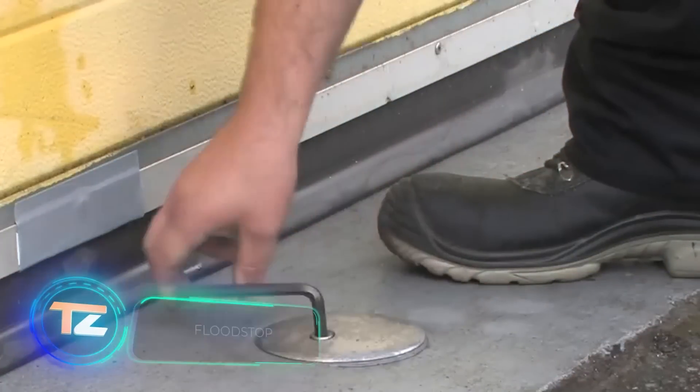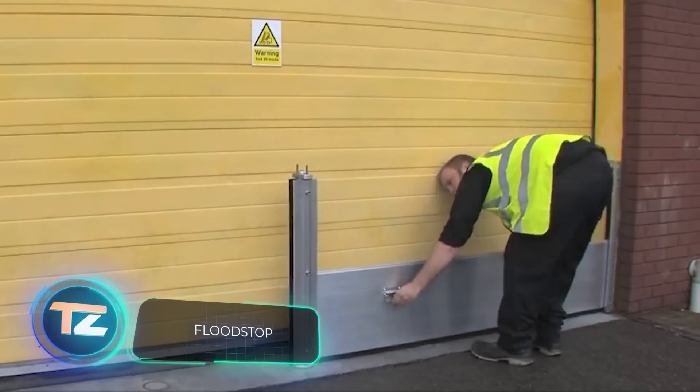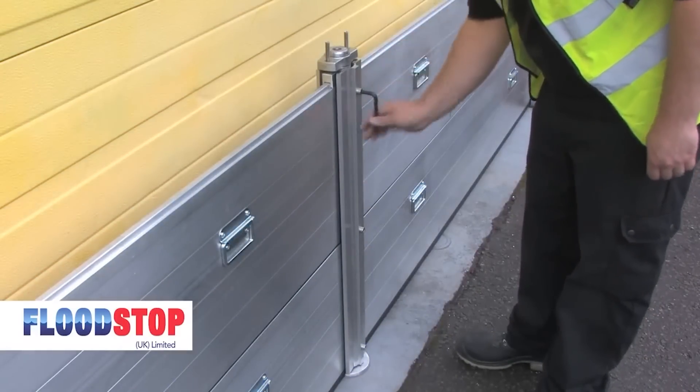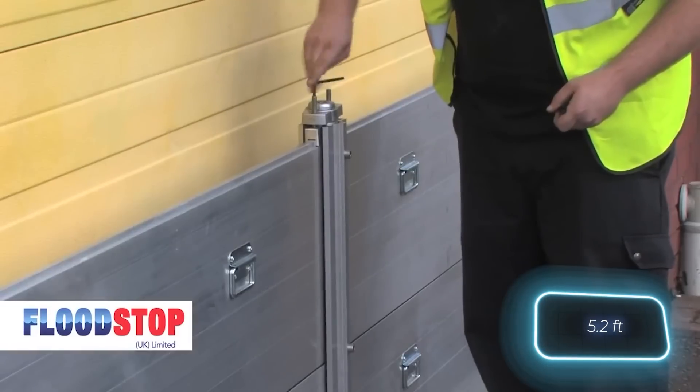The third system, named Nautilus, is quite efficient. It's built with adaptable barriers that easily fit windows, doorways, and garage doors. You can even order barriers that are 2.5 meters long, providing flood protection up to 1.6 meters high.